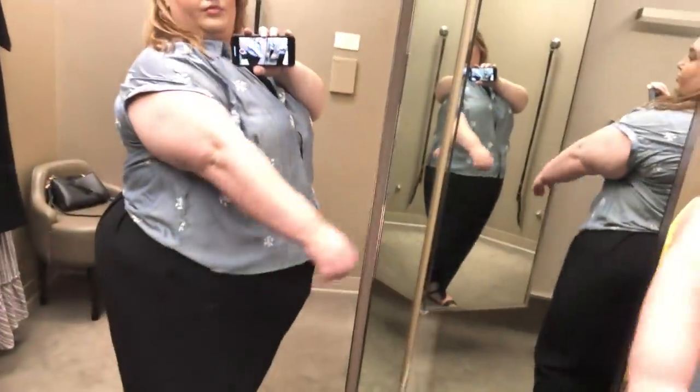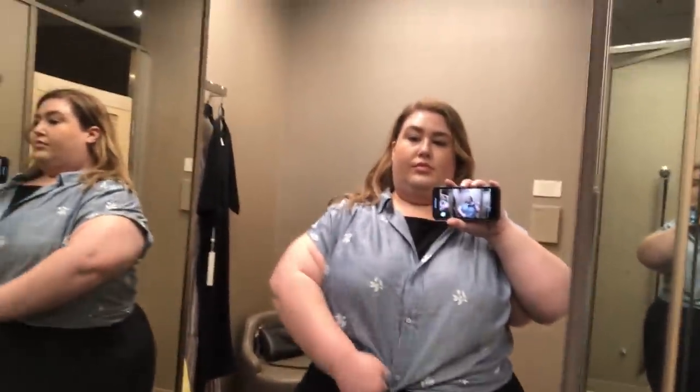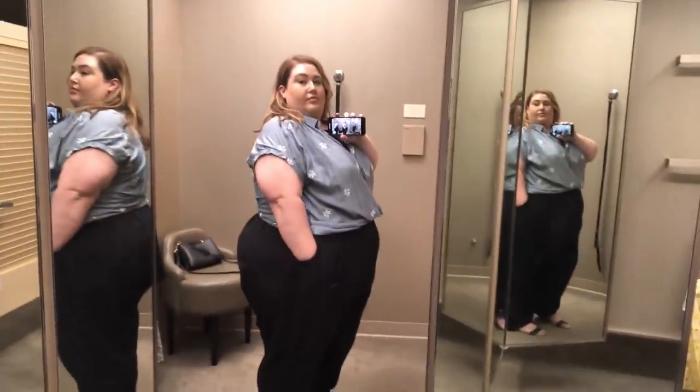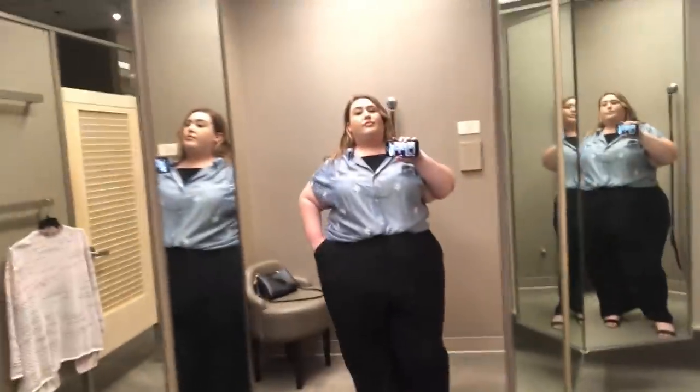This next item is from Lucky Brand — their embroidered shirt at $79.50. I tried it on in a 3X, and it was a little bit tight on the arms. I thought it would be really cute tied up as a little summer tee — a simple chambray, but very sweet with those little blossoms. I think this would fit someone who's like a size 24 perfectly fine, because I'm wearing it in a size 26-28.